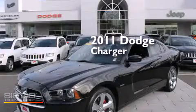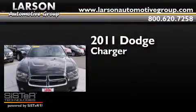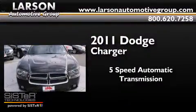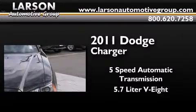This is a certified pre-owned 2011 Dodge Charger. This four-door sedan has a five-speed automatic transmission and a 5.7-liter V8.